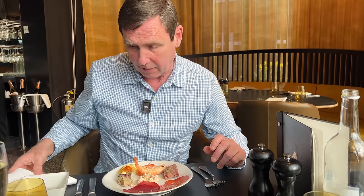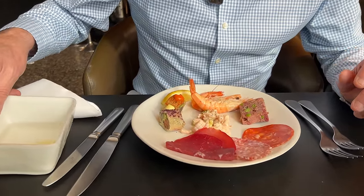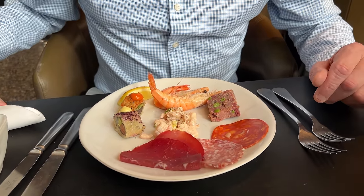Just attention to detail — very, very good. The server saw exactly what I'd ordered and immediately came over with a finger bowl, because obviously I'd ordered prawns. Again, just a very, very good touch. It's attention to detail. Excellent.